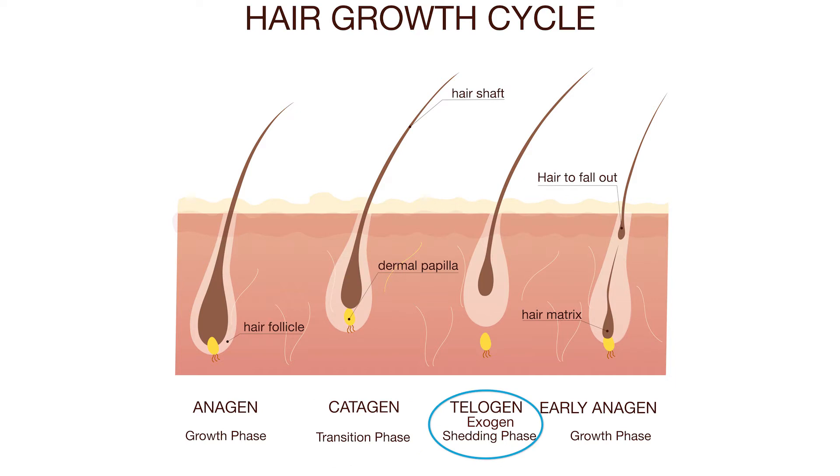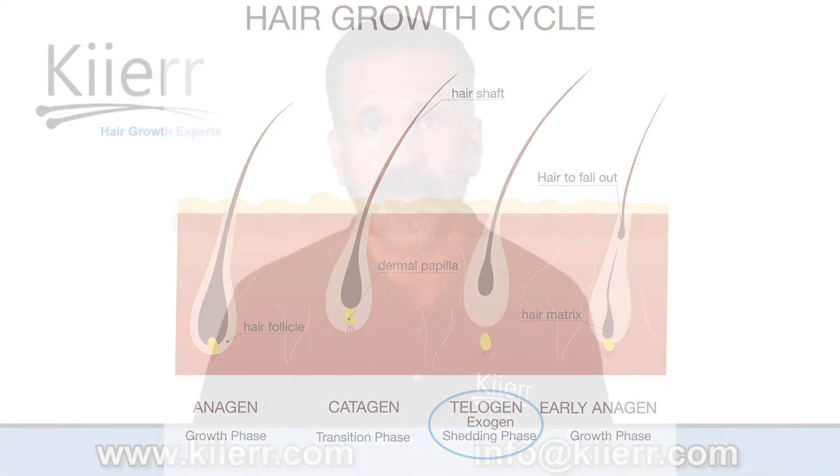Three, the telogen stage. This is the final stage of the hair growth cycle and can last from three to four months. At the end of this stage, the hair follicles will fall out, making room for new hair to grow.